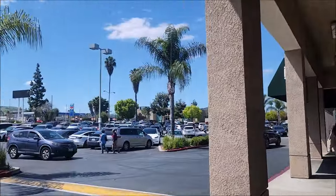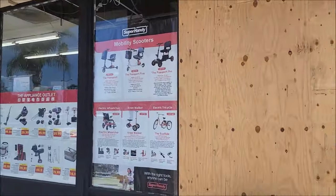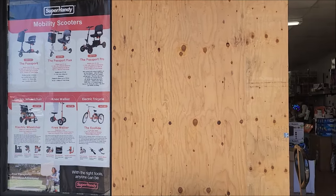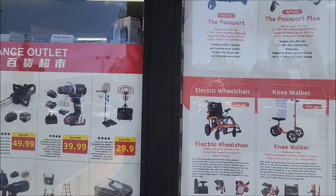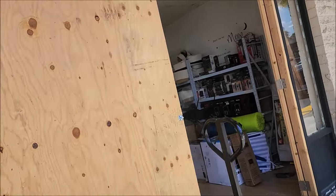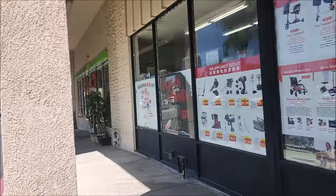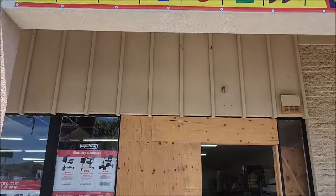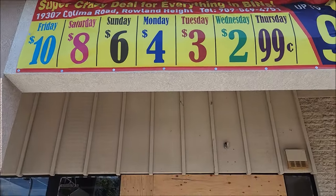Okay, here we are at the shopping center, right next to the 99 cent store. Here's a store that just opened up — look at all the stuff they have here and the prices. This is an unfinished entrance, and 'Super Handy' is what they're calling it. There's a 95% off sale — everything in bills.